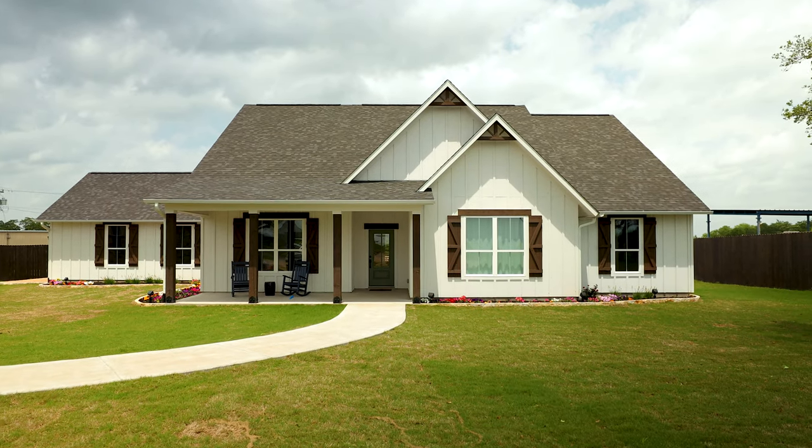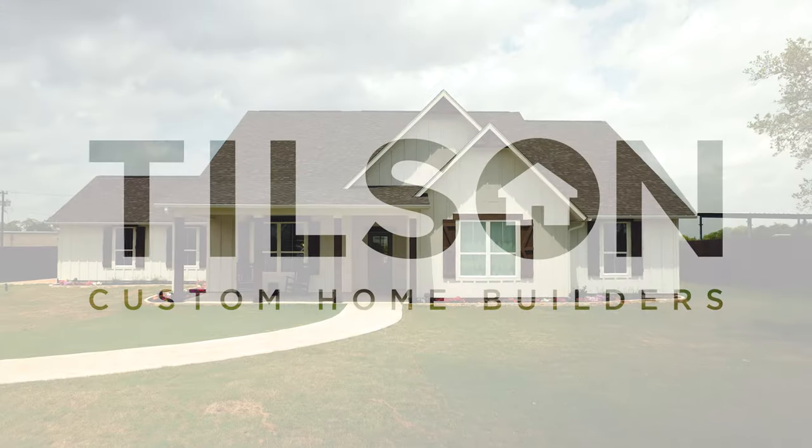Thank you again for joining us on the tour of this Canyon model home here in Bryan. We hope you come see it soon and hope to make you part of the Tilson family.